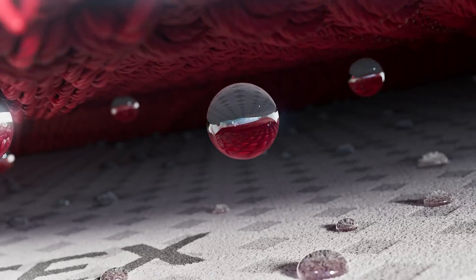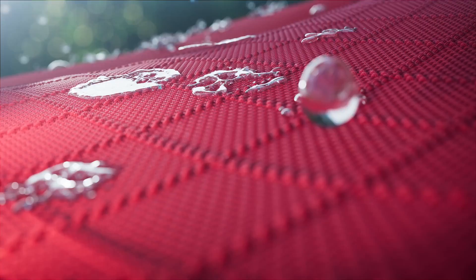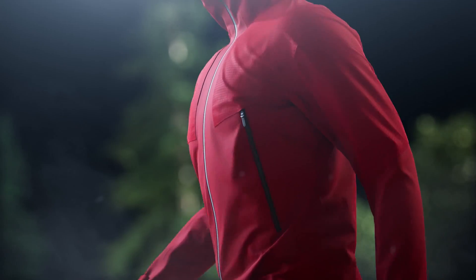The basis for all our technologies is an extremely thin membrane. We bond this membrane to high-performance linings and outer textiles. It's this construction that's then used by the brands to create and sell the finished products.